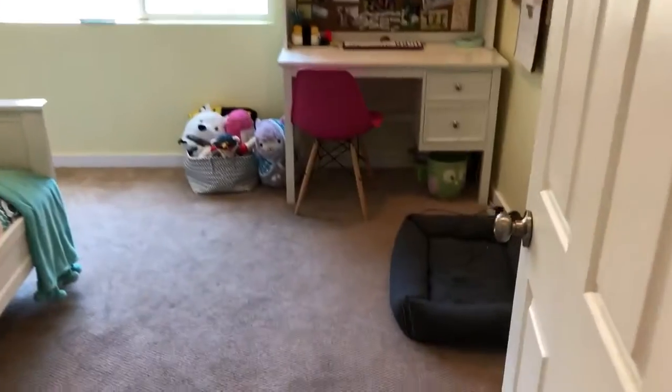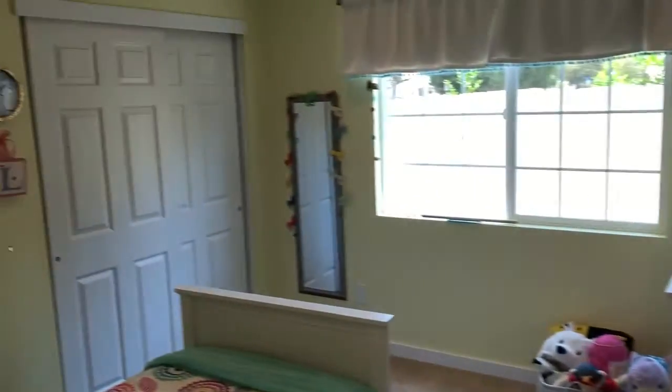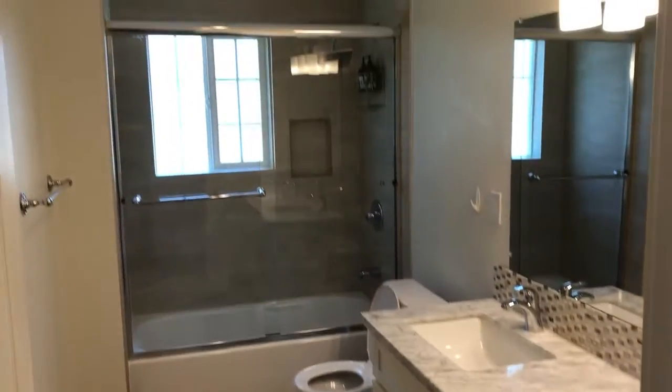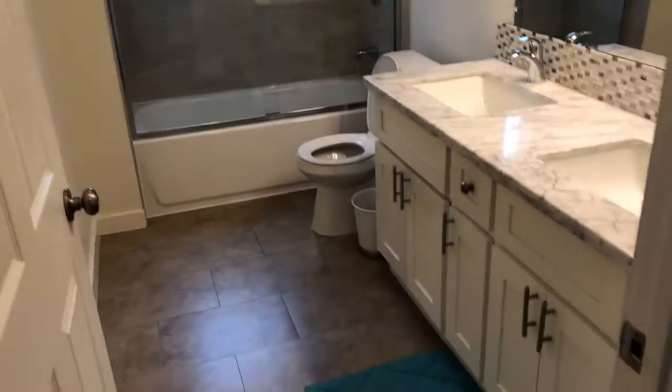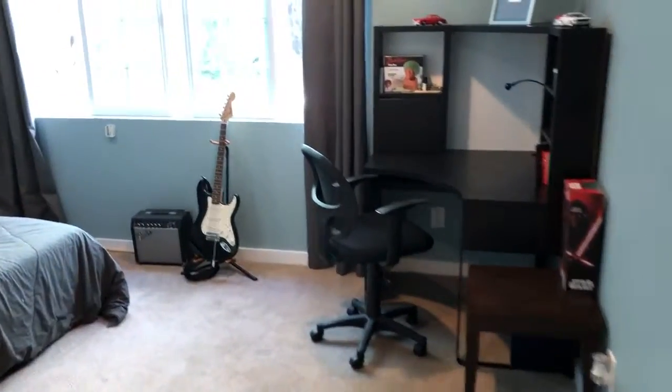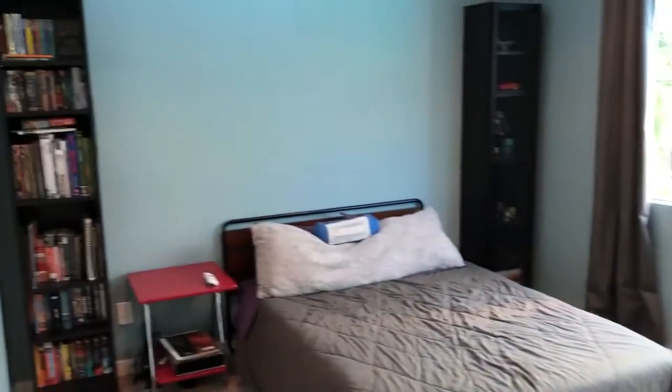Moving back, we have a nice kids room and then another full-size bathroom, which is shared with the final fourth bedroom at the back of the house.